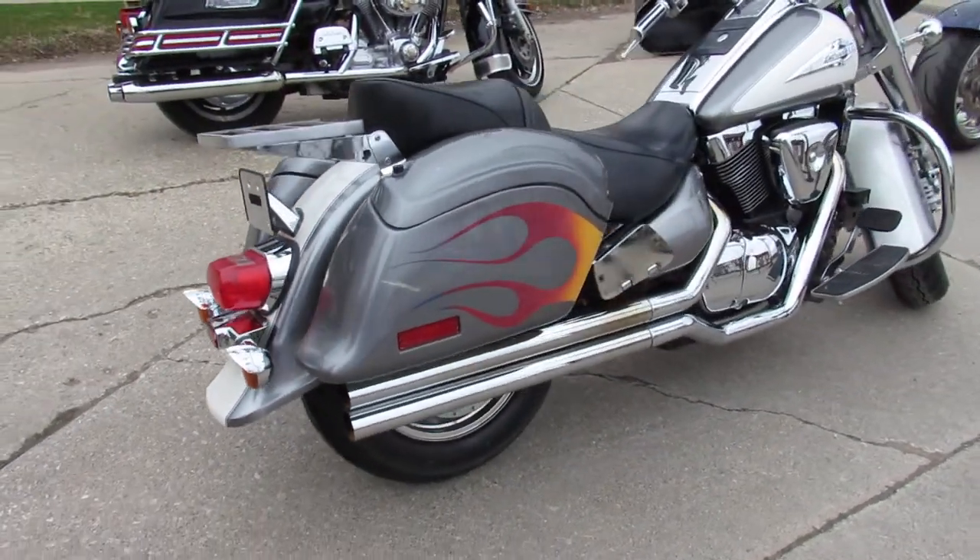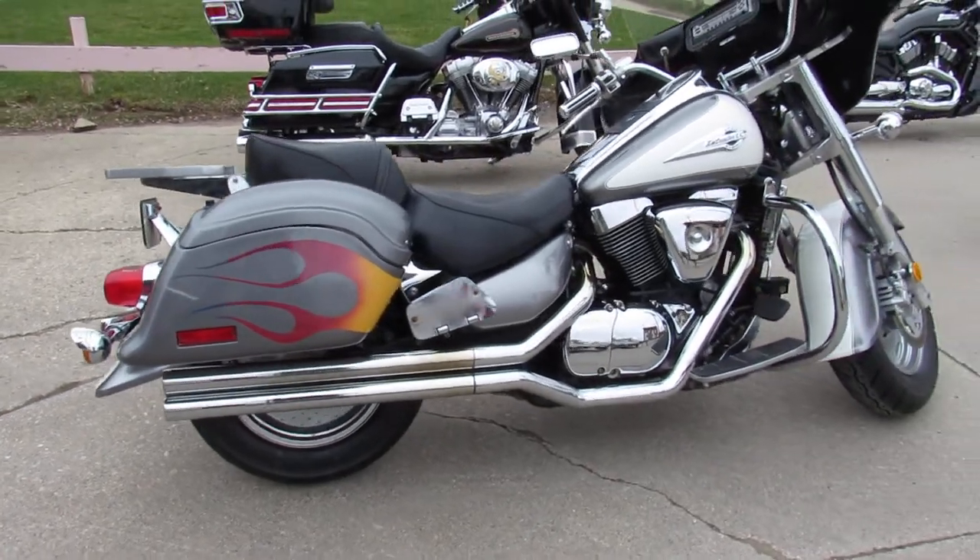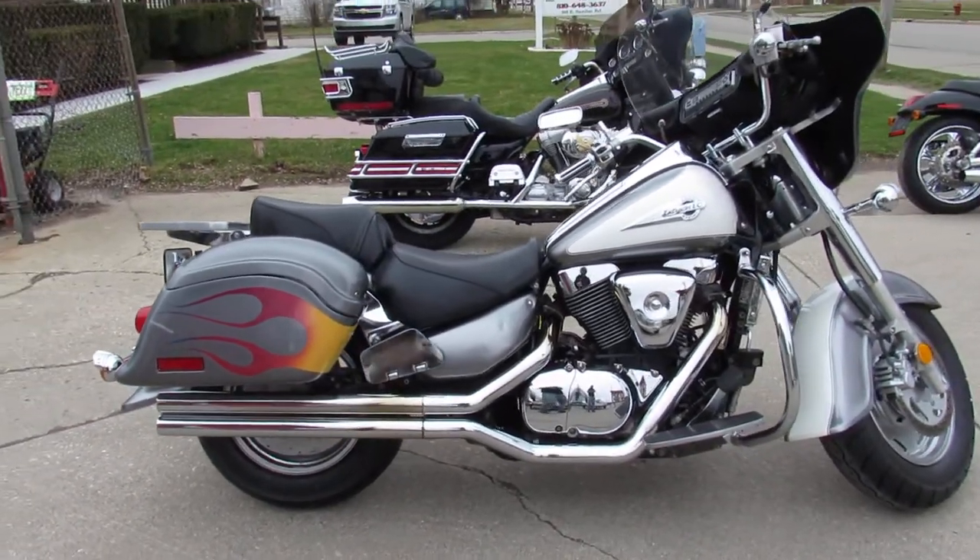That's a 2002 Intruder 1500. Only $27.99. Give us a call, we'll get it done. 810-648-9500.